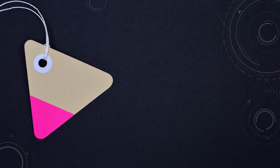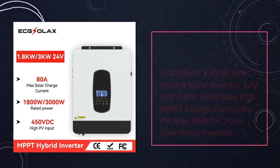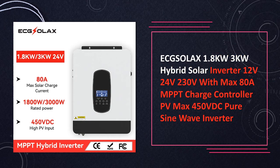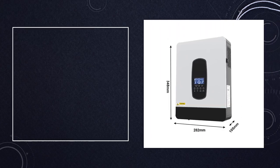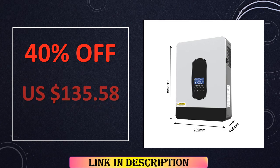At number 7: EXELAX Hybrid Solar Inverter. EXELAX presents hybrid solar inverters with 1.8 kW to 3 kW power ratings, supporting 12V or 24V input and 230V output. Equipped with an MPPT charge controller, these inverters ensure efficient energy harvesting from photovoltaic sources, making them suitable for residential solar installations.